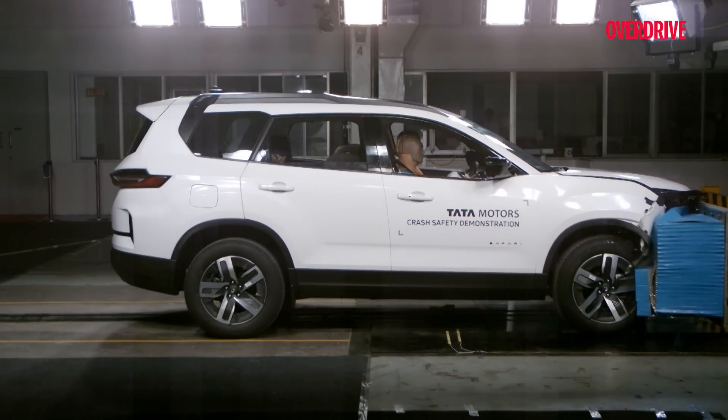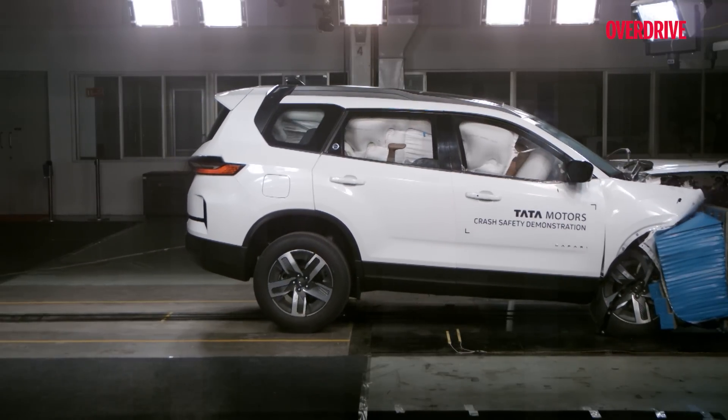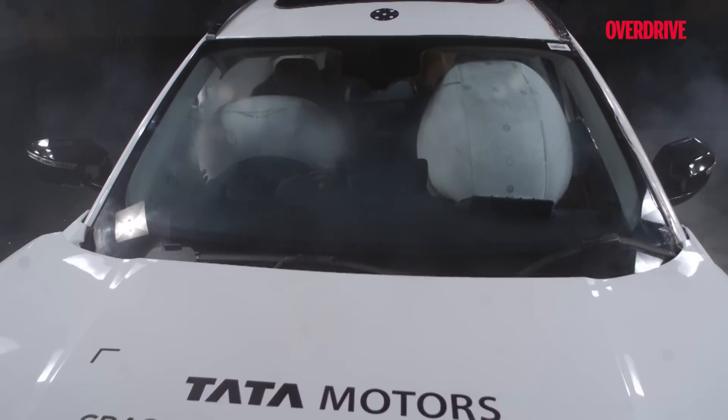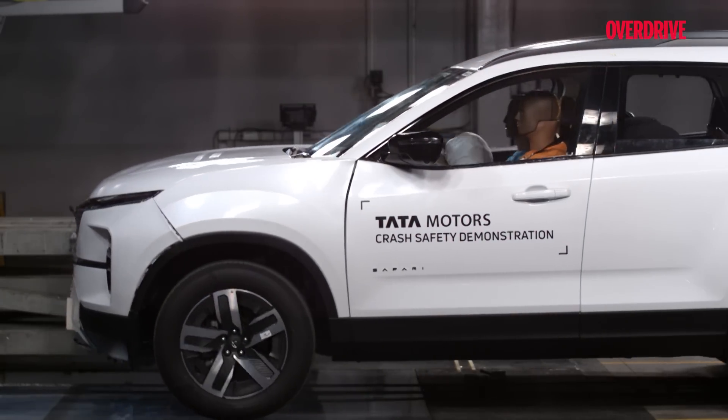After understanding the entire process, we can imagine the thousands of simulated tests, calibrations, and modifications happening behind these real tests — all with the goal of achieving the highest scores and the coveted 5-star rating.